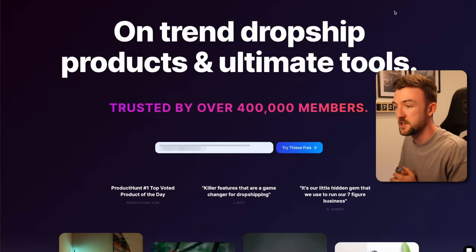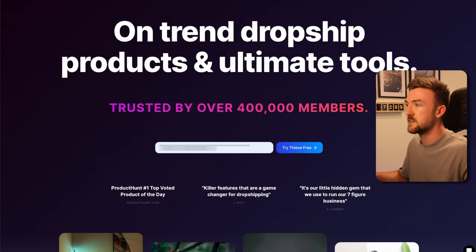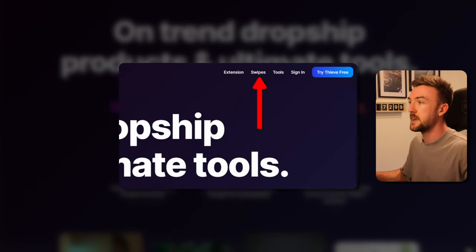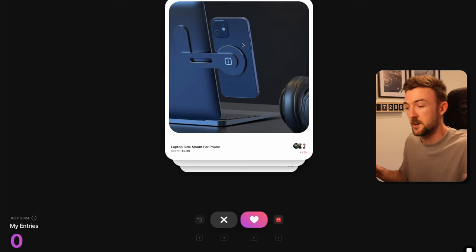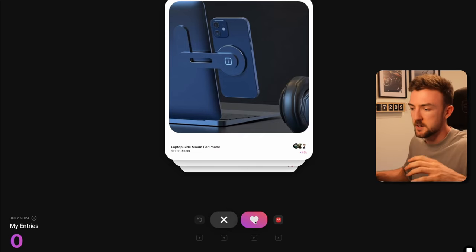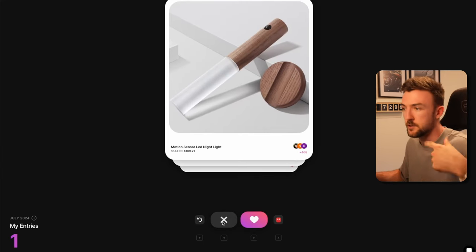If you go over to the Thieve website you'll be greeted with this screen. It's quite hidden from the home page, but what you want to do is click the swipes button at the top right of the screen. It's kind of like Tinder but for dropshipping products. You don't need to make an account or anything. I just click the cross — rather than hearting a product — and it will keep cycling through all of the different products.